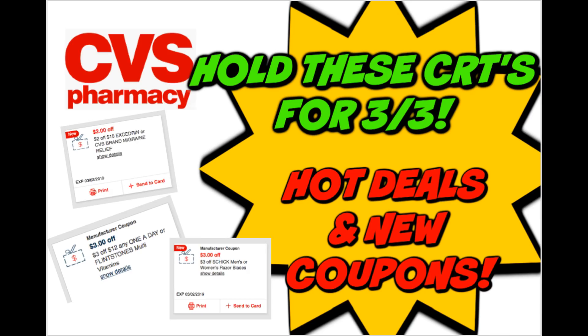It's time for your Sunday hold-these CRT videos and new printable coupons. We did get some new printable coupons. I'll update you on some deals that you might want to use these coupons with, along with some early CRTs that you might want to go ahead and stop and hold. I will have more information in my CVS stop and watch video this morning, but I wanted to give you guys a heads up on some deals. Be sure to grab your printable coupons in the description box below.